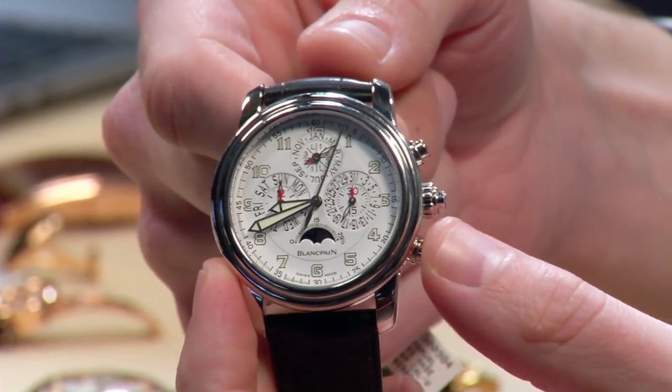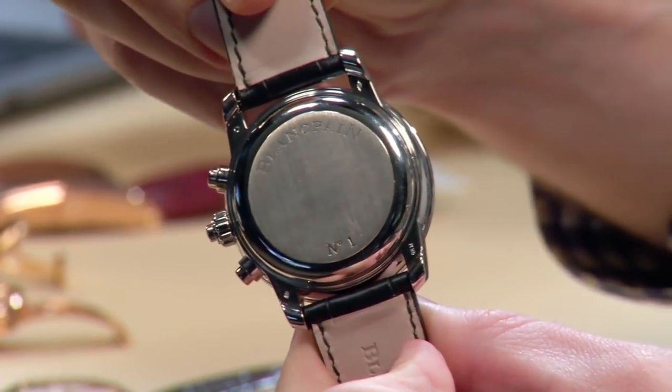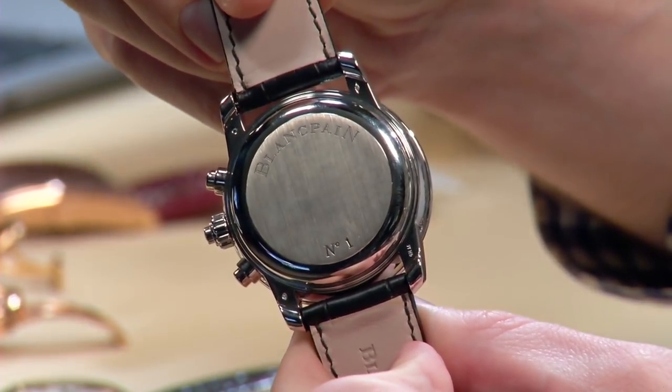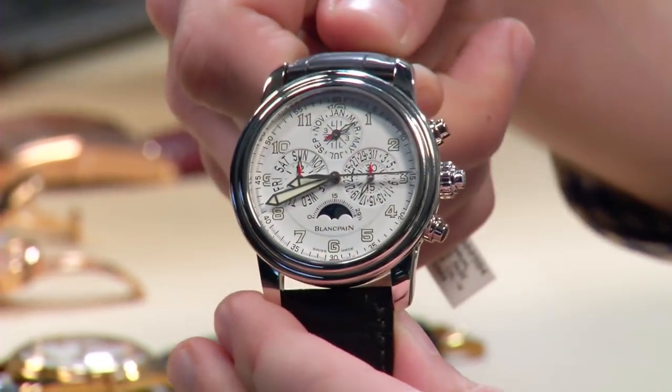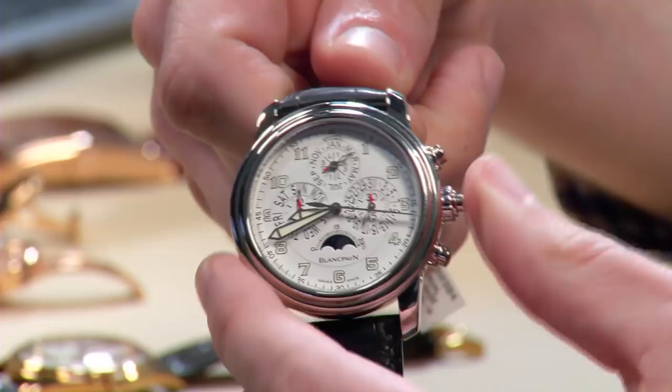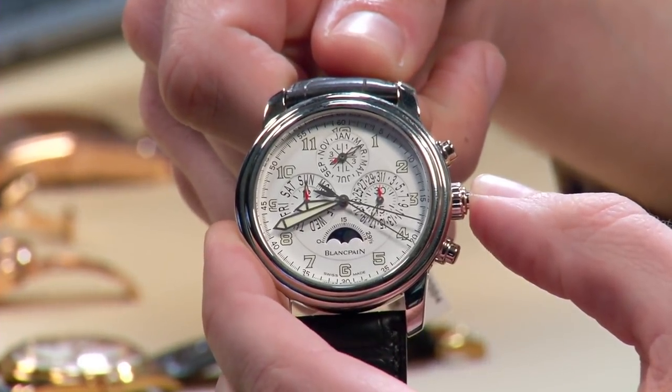Beautiful watch, 42-millimeter platinum case. On the back, this is actually number one, which I was surprised to see — very cool. I do wish it had an exhibition case back, but you can only ask for so much. What makes this watch so cool is that Patek charges just under $300,000 for their version of this watch.